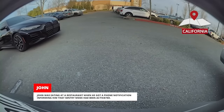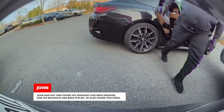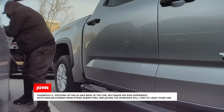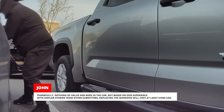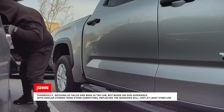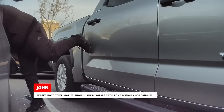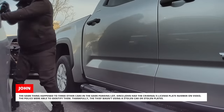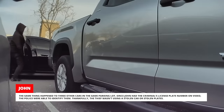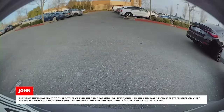John was eating at a restaurant when he got a phone notification informing him that Sentry Mode had been activated. John ran out and found his windows had been smashed and his backpack had been stolen. Thankfully, nothing of value had been in the car, but replacing the windows will cost at least a thousand US dollars. Unlike most other stories, the burglars in this one actually got caught. The same thing happened to three other cars in the same parking lot. Since John had the criminal's license plate number on video, the police were able to identify them. Thankfully, the thief wasn't using a stolen car or stolen plates.